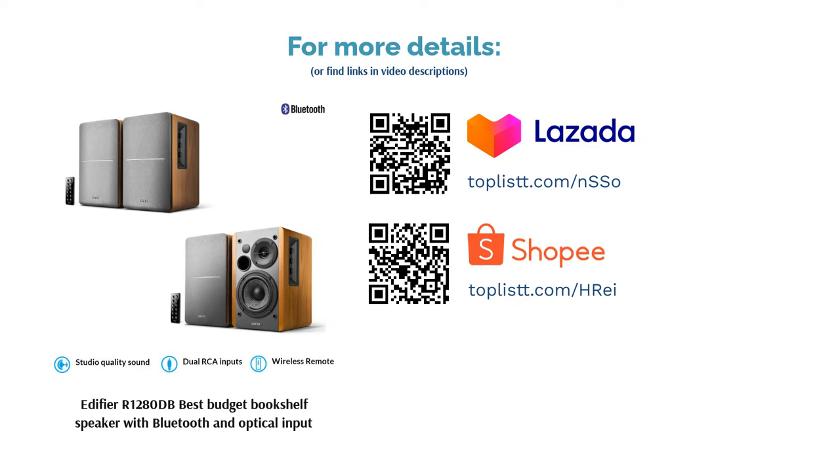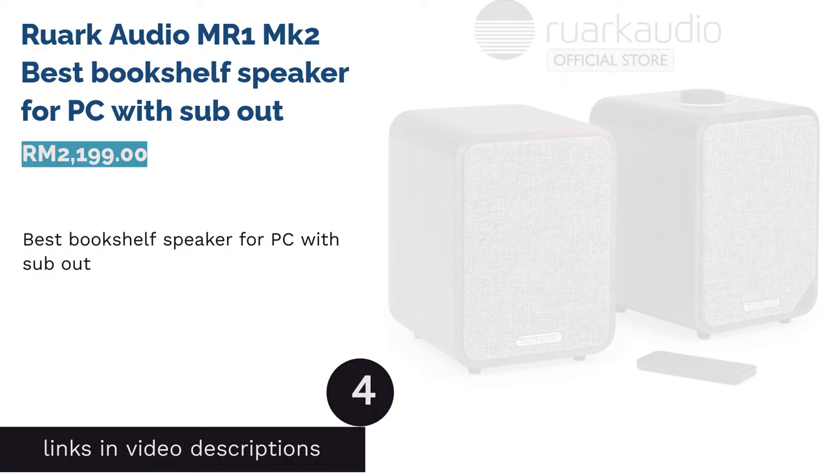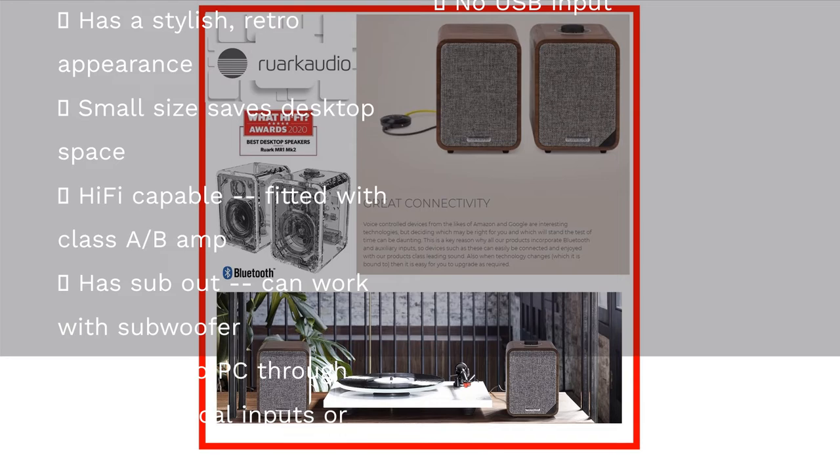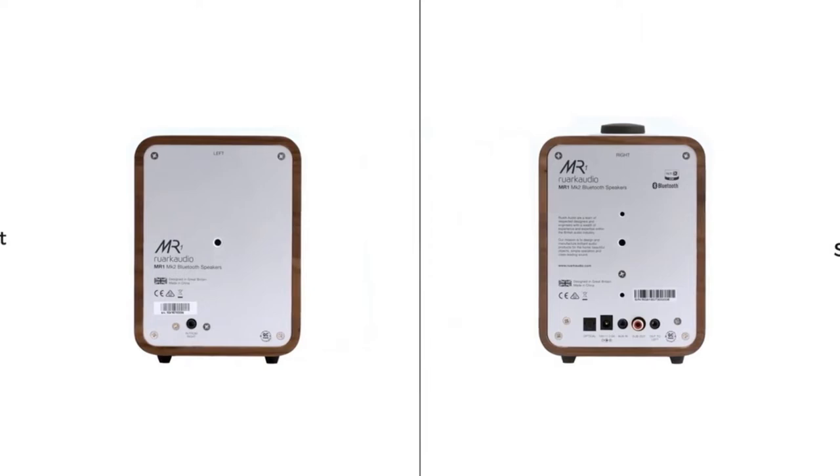The next product is the Ruark Audio MR1 MK2, best bookshelf speaker for PC with sub-out. Not only is the Ruark Audio MR1 MK2 visually stunning, its audio performance doesn't disappoint either. Features: Users can plug in the retro-looking speaker to their PC via the 3.5mm or optical port, or go wireless with its integrated Bluetooth. Interestingly, it can fly solo — the right speaker can function as a single unit thanks to its auto-mono operation feature.